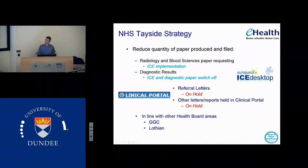NHS Lothian are moving forward even further — they're talking about doing pre-assessment electronically and they've got a plan to introduce electronic clerking in the acute assessment units and then electronic ward round notes from then on.